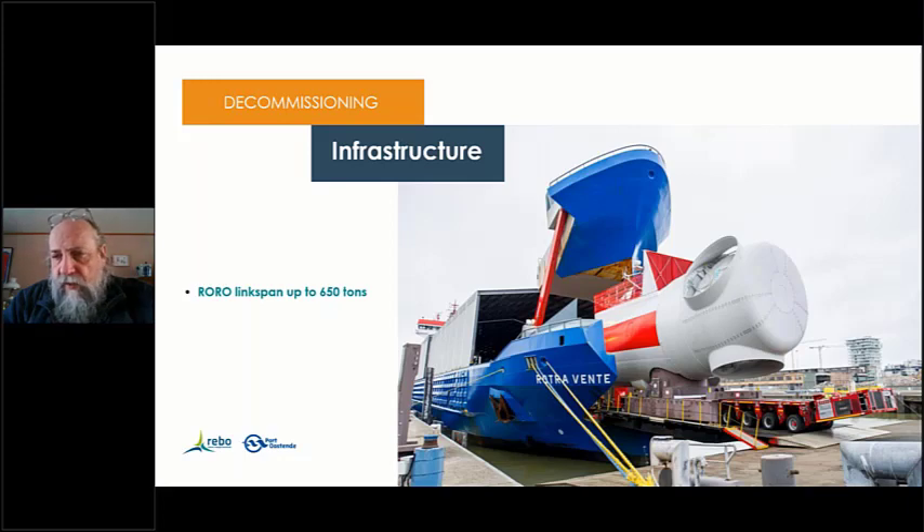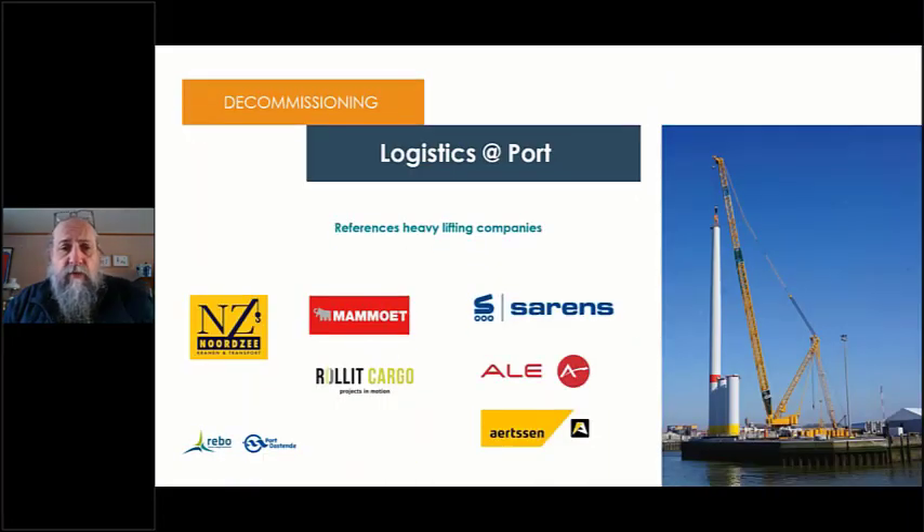The port also has a heavy load pontoon where roll-on/roll-off vessels can load and unload heavy project cargo up to 650 tons, in tidal conditions of approximately 5 meters. The port prefers to remain partner-neutral regarding equipment providers, open to any discussion with different parties that can offer the best added value for logistic operations.